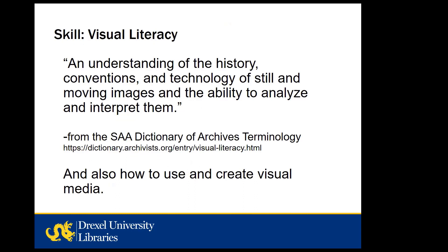The first skill we're going to discuss is visual literacy. One way to define it is: an understanding of the history, conventions, and technology of still and moving images, and the ability to analyze and interpret them. What I'm talking about is interpreting still and moving images using the context of their creation — the culture, technology, and agenda that influenced how and why they were created — as the foundation for interpretation. This skill also leads to knowing how to create and use visual media yourself to communicate your own ideas. Visual literacy is a key skill for many subjects and professions, and archival material can provide unique opportunities to sharpen that skill.